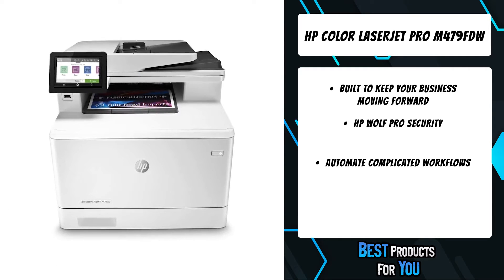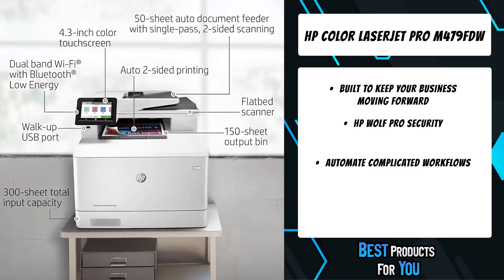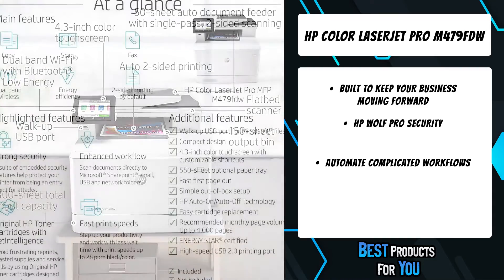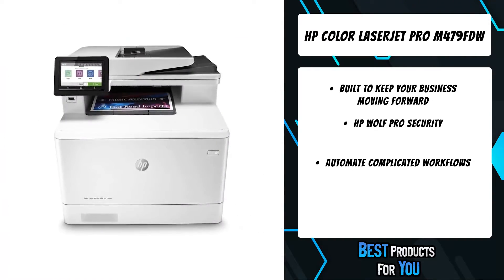With best-in-class security and automated workflows, this multi-function color laser printer is designed to let you focus your time on growing your business and staying ahead of the competition. Maximize productivity with an intuitive 4.3-inch color touchscreen control panel and stay connected with easy mobile printing options.